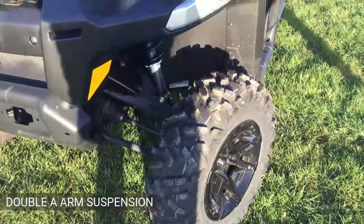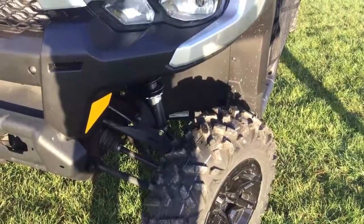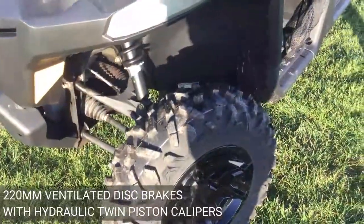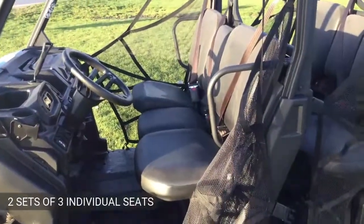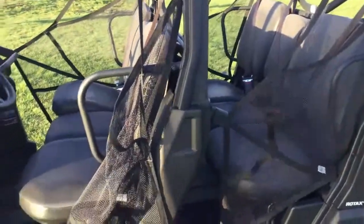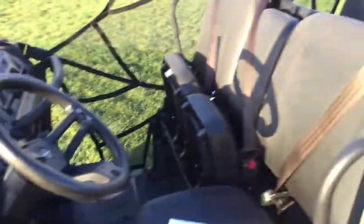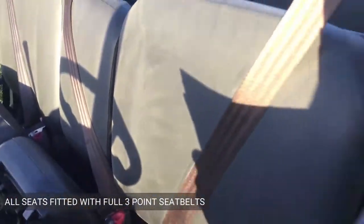The suspension is a double A-arm setup giving 25 centimeters of suspension travel, with twin-tube gas shocks. Excellent braking power is provided by 220mm ventilated disc brakes with hydraulic twin-piston calipers. Seating is a setup of two sets of three individual seats. The seats all fold — front and rear — to give additional storage and extra space in the work cabin when required. All seats are fitted with full three-point seat belts. Storage boxes are available to fit under the seats and in the dashboard.